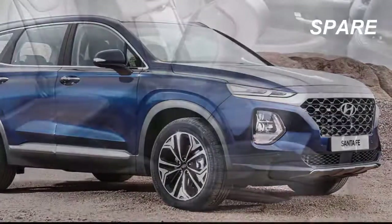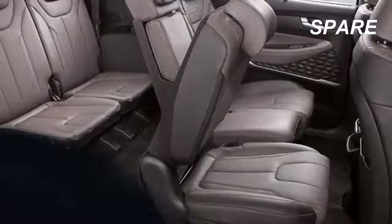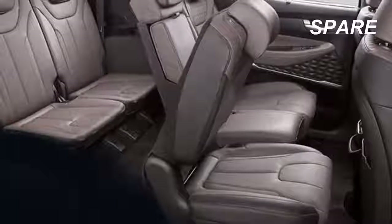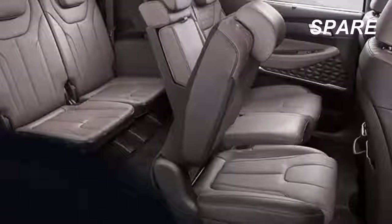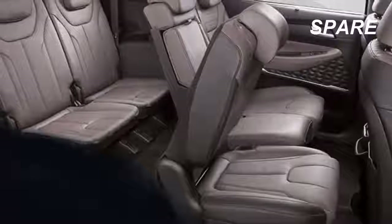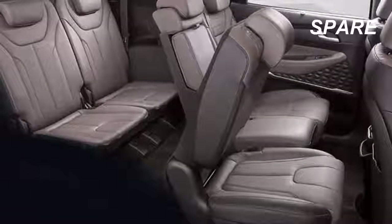But some of the most interesting new features aren't visible. For instance, Safe Exit Assist will temporarily keep doors from being opened when a motorcycle, bicycle, or vehicle approaches from behind, even when the doors are unlocked. The technology might save you from a fender bender, and it also might save the life of a passing cyclist.